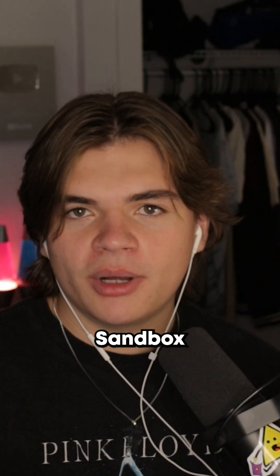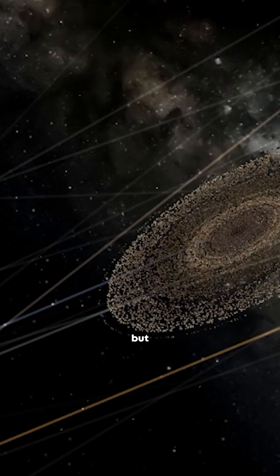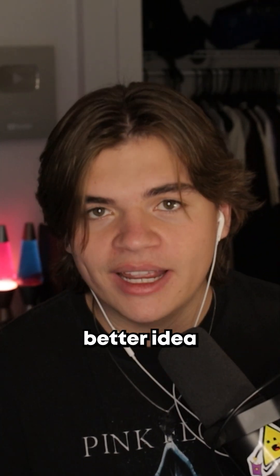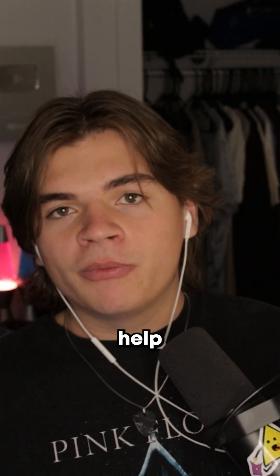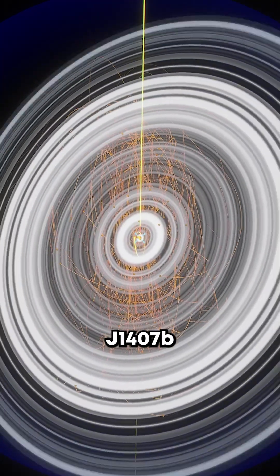It did look pretty cool, but Universe Sandbox is an imperfect simulator, and when I landed on Earth you could kind of tell it was there, but it didn't look super cool. So to get a better idea, I used Space Engine and got help from one of my Discord admins, who showed me how to replace Saturn with J1407b entirely.